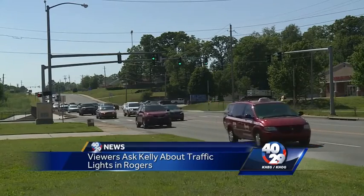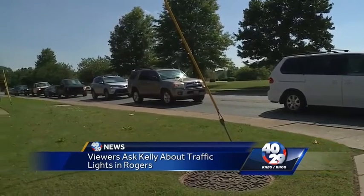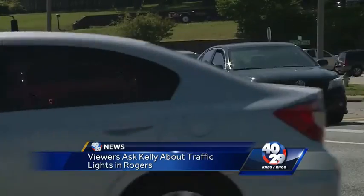The Rogers Street Department says if you are the first driver at that light, you should put your front bumper right over the stop bar — that yellow strip painted on the road. That's what turns the traffic camera on. The camera confirms there's a car there, trips the light, and then you're on your way.